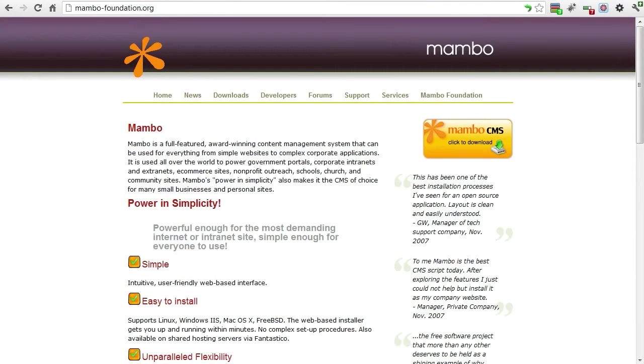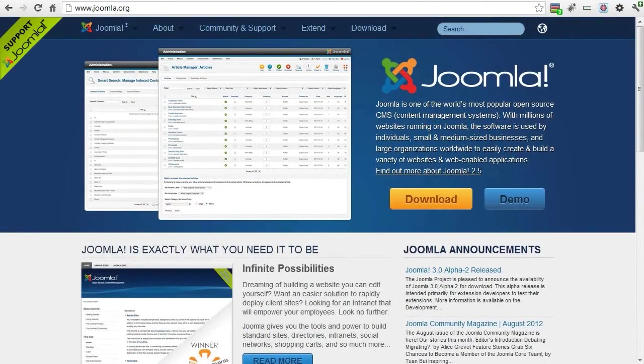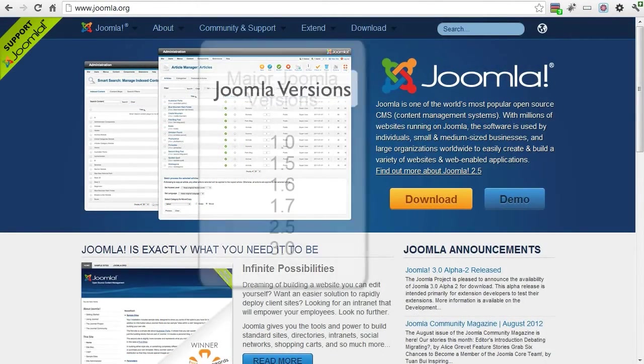Joomla was started in 2005 as a fork off of an early CMS called Mambo. It quickly became more popular than Mambo. Since that time, it has gone through quite a few versions.